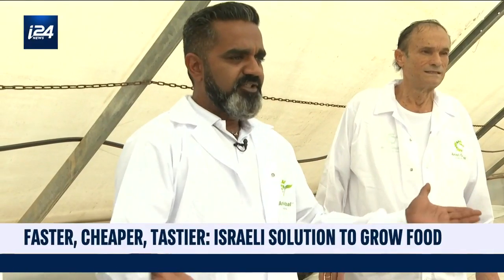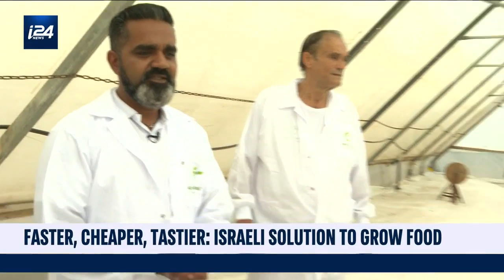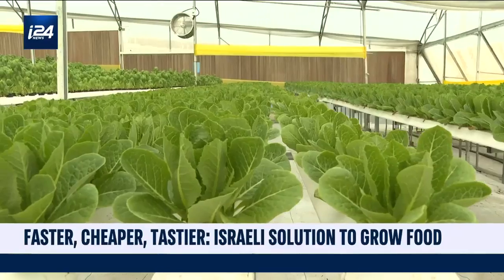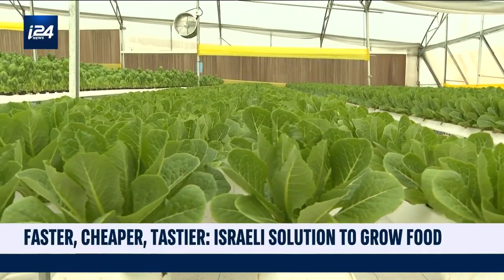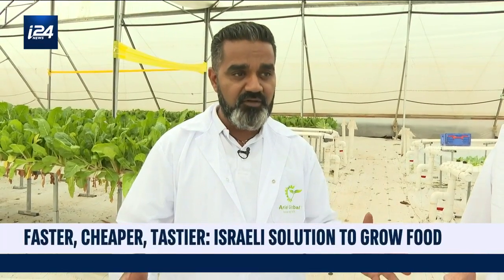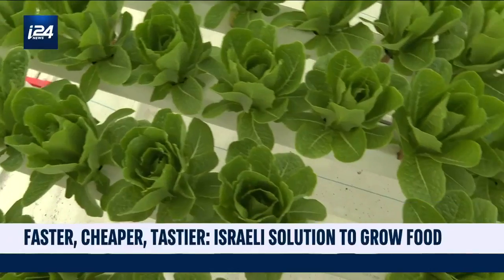This is the hydroponic. This is the pipe. In 1,000 square kilometers, I can grow between 8,000 to 9,000 lettuce maximum. In the same size of area, with hydroponics, I can do 40,000. That's four times more than what you can grow in the soil.